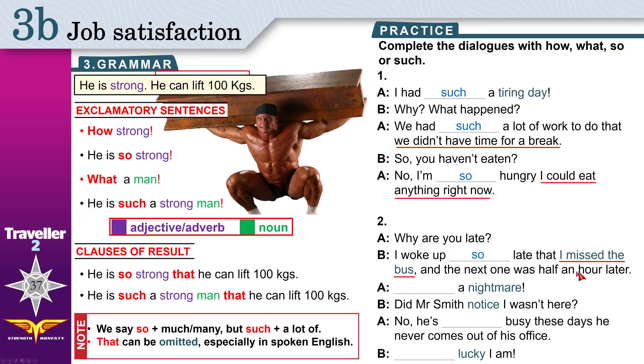And the next one was half an hour later. A nightmare! 'Nightmare' is a bad dream. Do we have a result? No result — look at the exclamatory form. Is 'nightmare' an adjective or a noun? It is a noun, just like 'man'. What a nightmare!